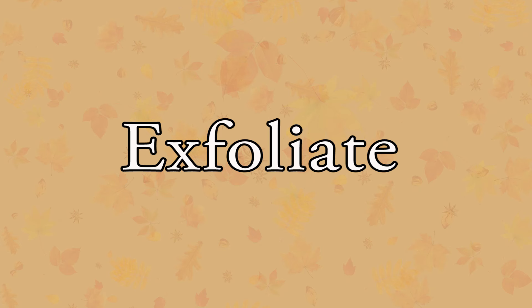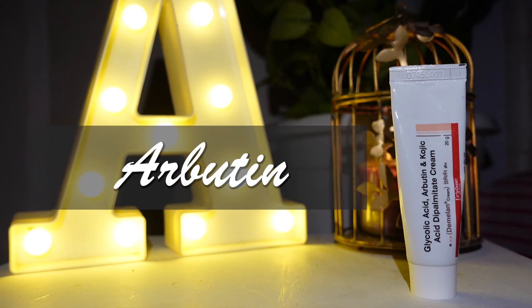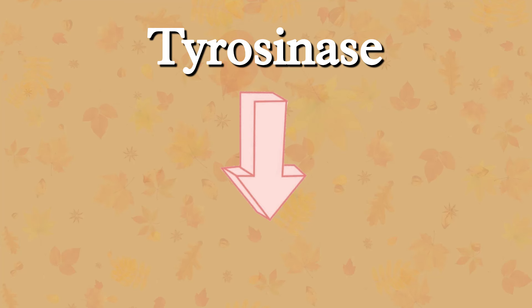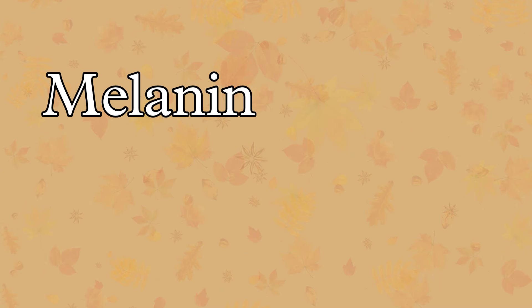Glycolic acid exfoliates the skin and it helps you to get rid of dead and dull skin cells, revealing the new glowing cells. Arbutin and kojic acid decrease the tyrosinase activity. Tyrosinase is the enzyme responsible for the production of melanin, which is the pigment of our skin. The melanin is reduced, hence the pigmentation is reduced.